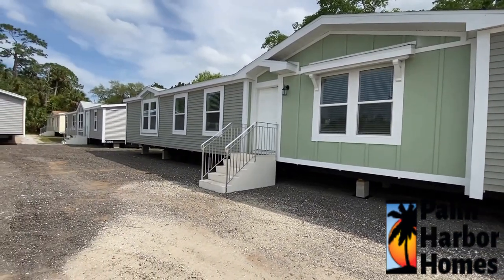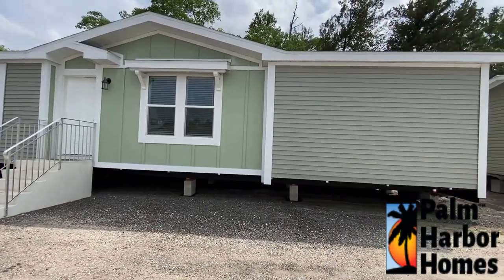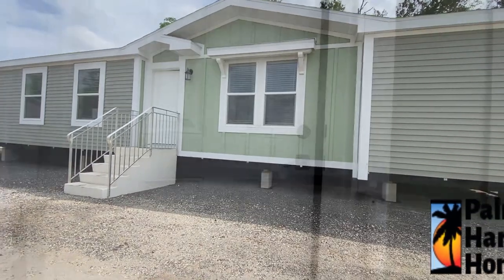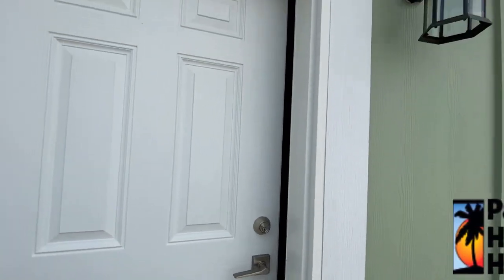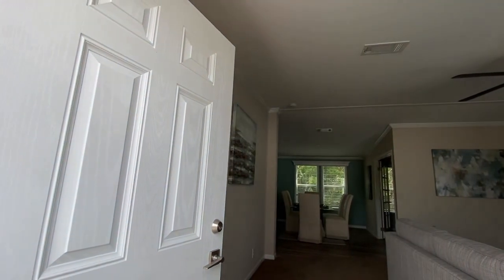Just looking at it, it's very cute on the outside. I actually kind of like what they call ship lap in the middle, which is a mint green color — very cute. And how it contrasts with the regular paneling they have on the side — I thought that was really nice. The door could stand to upgrade, but that's personal opinion.